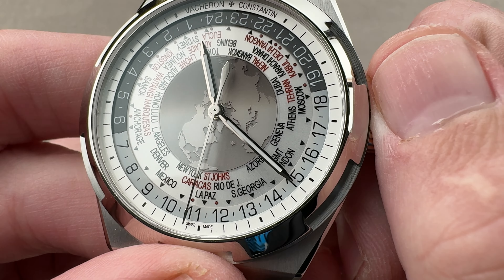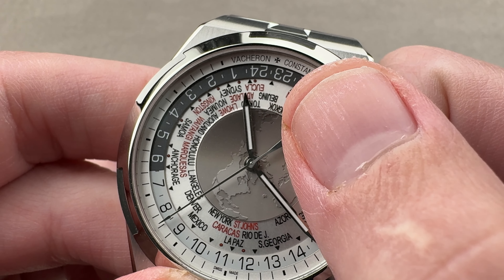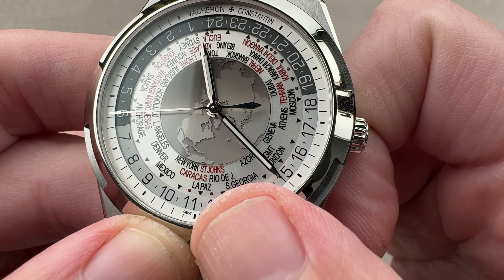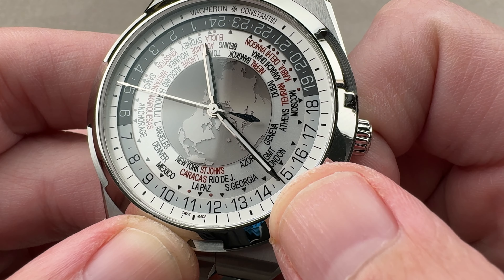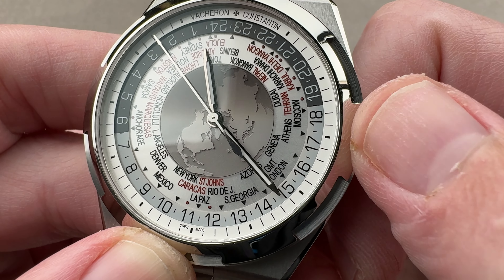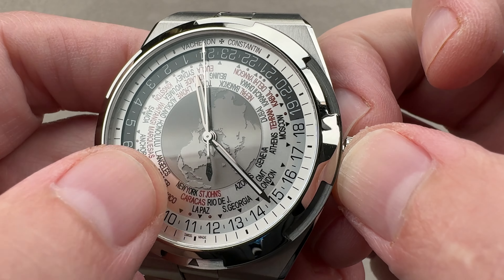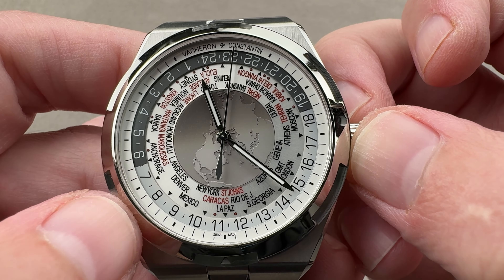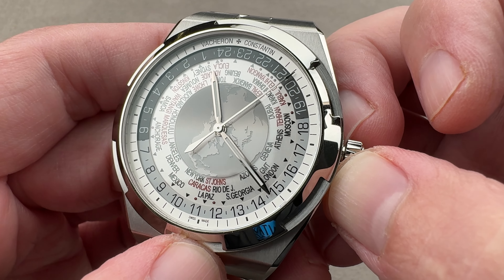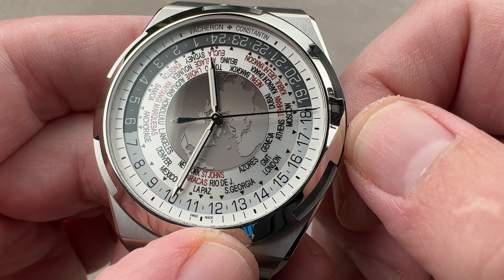Your reference city is the one that's right side up. You can easily gauge the time in La Paz — we are at about 11:21. And you can see the exact opposite, 11:21 p.m. in Beijing. You read the hour next to your reference city, and the minutes at center. This is the Louis Cotier system, first invented by that watchmaker and adopted by others starting in the 1930s.